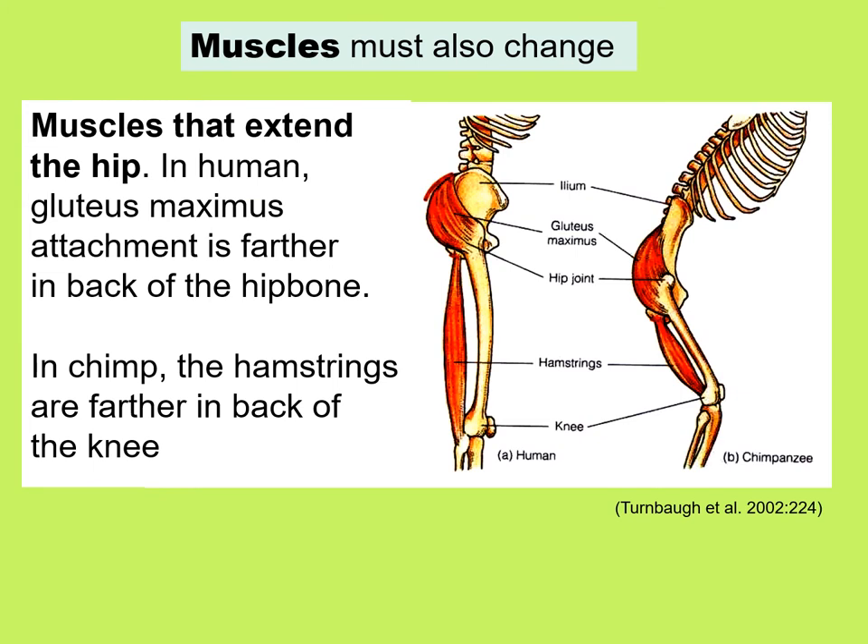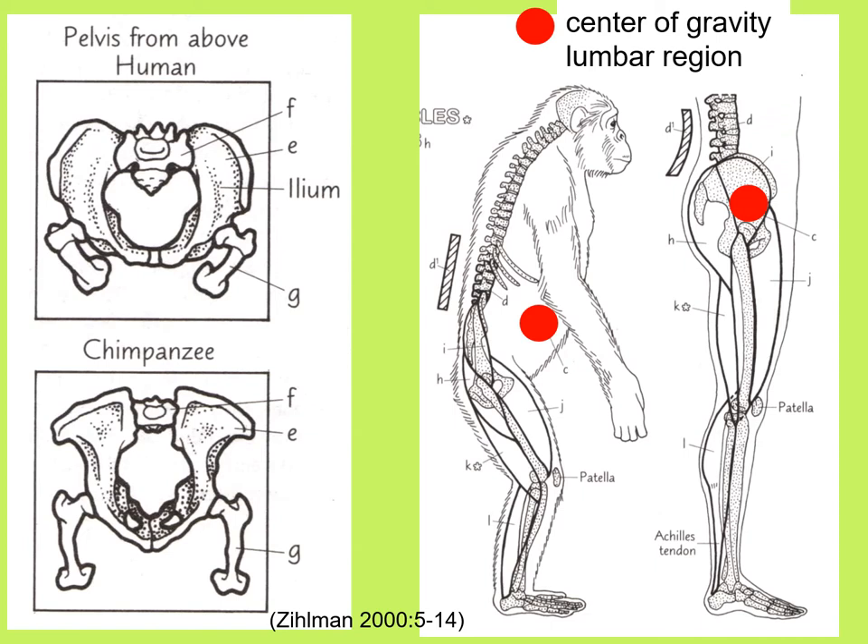Not surprisingly, the muscles must also change. When we look at the muscles that extend the hip, in humans the gluteus maximus attachment is farther back on the hip bone, whereas in chimps the hamstrings are further back at the back of the knee. Also, the center of gravity is quite different: for humans it is in the middle of the pelvis, but in a chimpanzee it is more or less in the lower stomach.